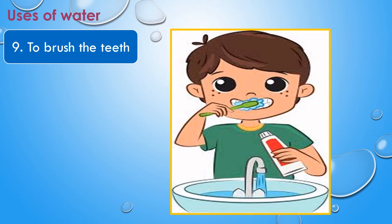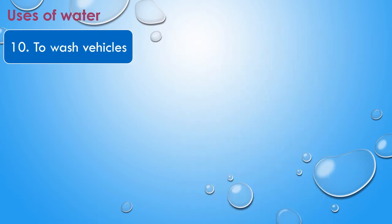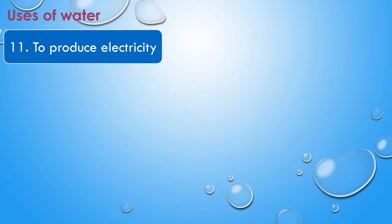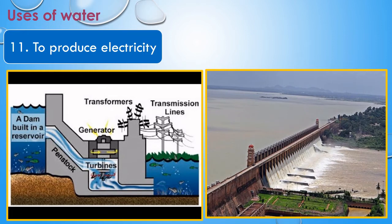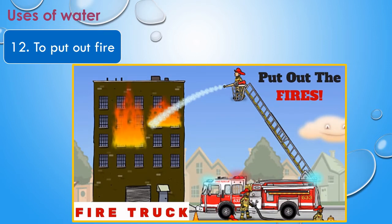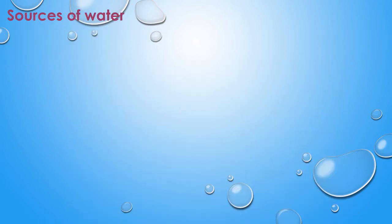We need water to clean our house. The next use of water is to brush our teeth — it is a good habit to brush our teeth twice a day. The next use is to wash vehicles; we should use a bucket and avoid running pipes. The next use of water is to produce electricity — we build dams through which electricity is produced.